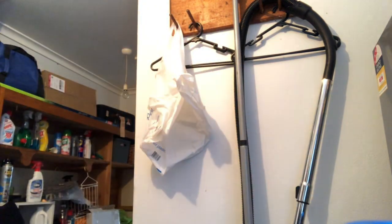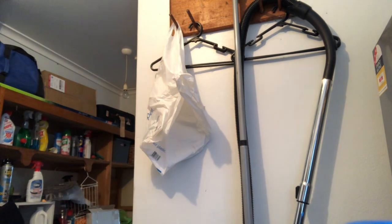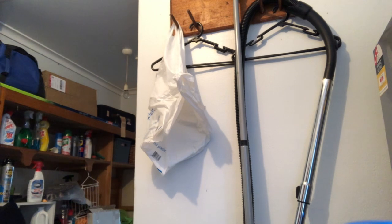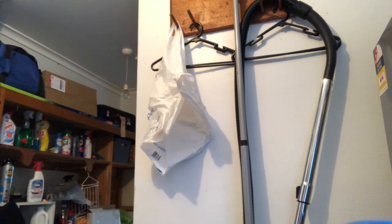Alright, now we move on to Aldi. Let me put these bags down and get the heavy one done first.